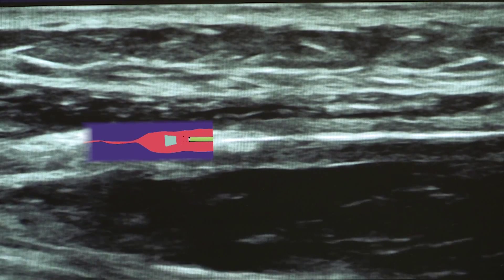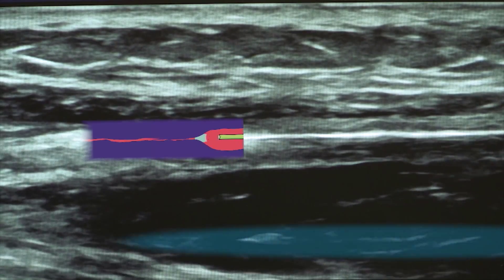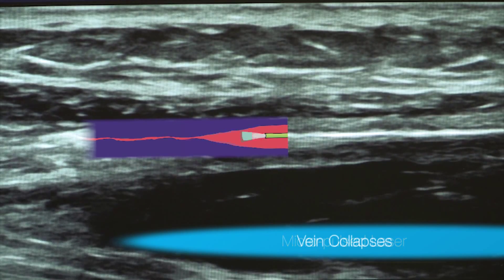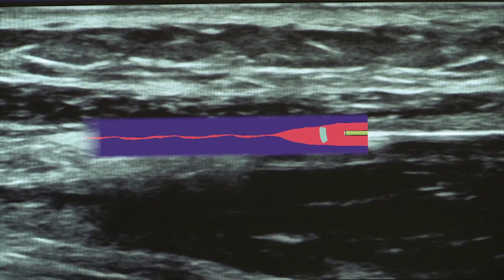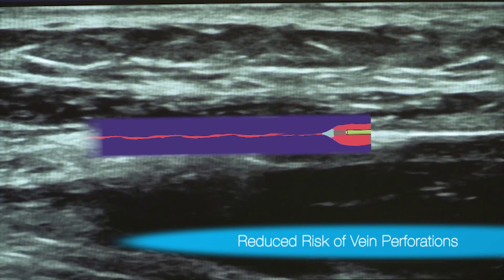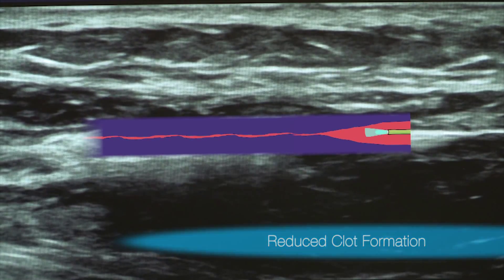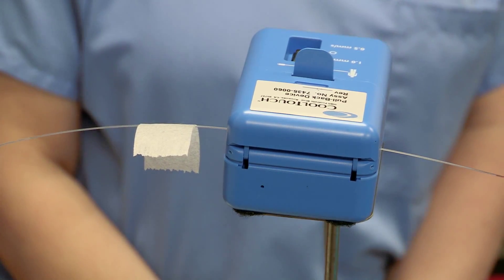Here's an actual laser treatment ultrasound with an animation simulation demonstrating the treatment. As the micro pulsing laser fiber tip withdraws, the vein collapses. Blood is then rerouted to other healthy veins in your leg. Our exclusive CoolTouch clear tip technology reduces the risk of vein perforations and clot formations.